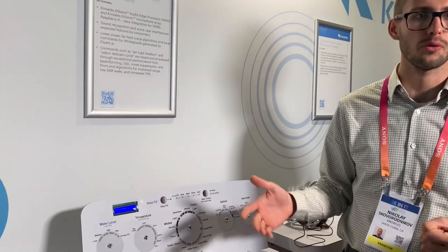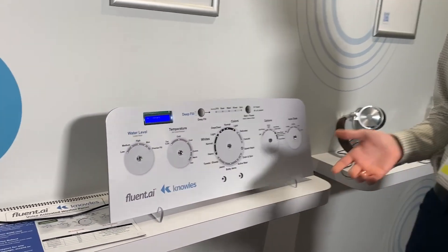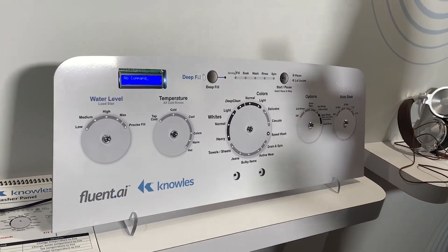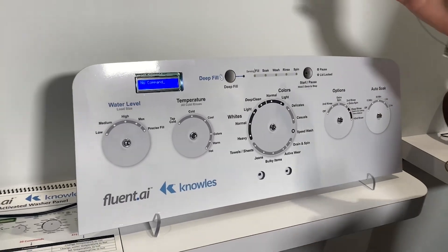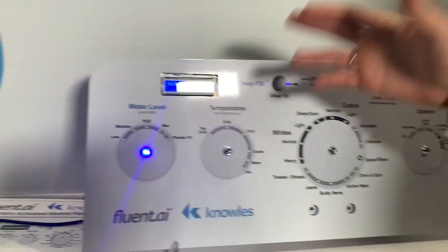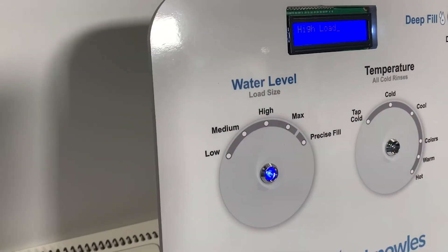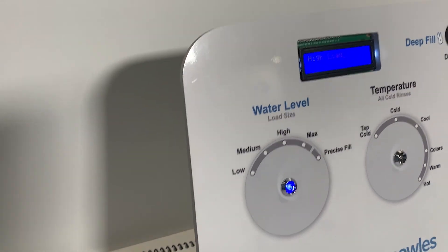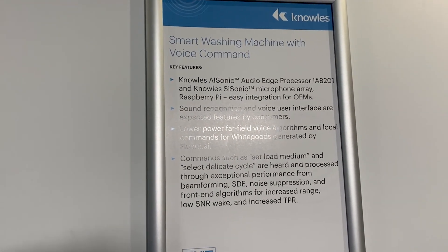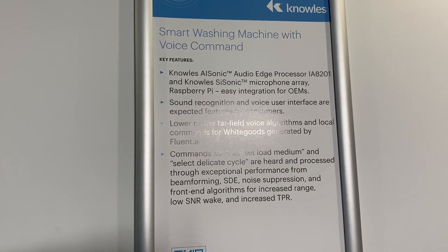This demo showcases what is possible using Knowles hardware combined with processing from our partner Fluent AI, who provided the voice processing algorithm. The demonstration device is a washing machine with voice control featuring keyword recognition. With my voice I can set the machine into different modes — 'Hi Anita, water level high.' It recognized the keyword and turned on the LED, recognizing the correct command. It's also running audio processing on Knowles hardware, not only the microphones.